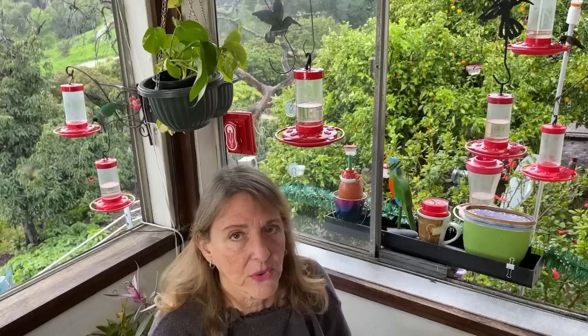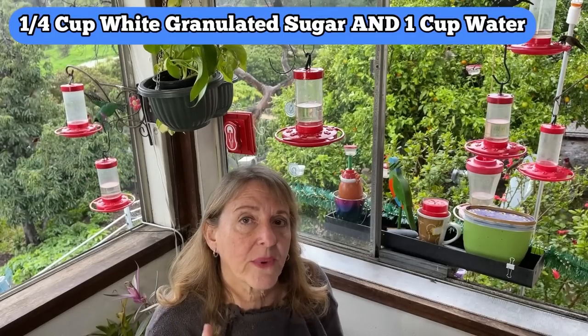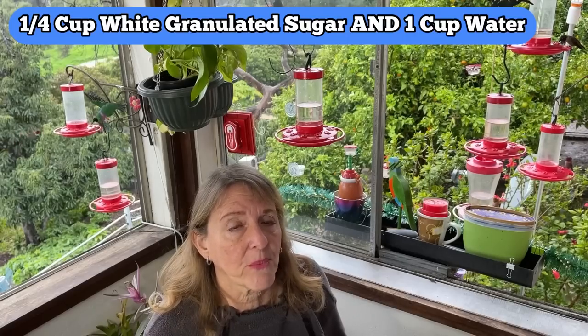In the summer you don't need to add more because they need the water, so I wouldn't add too much. I never cut it less. The recipe is one quarter cup of white granulated sugar to one cup of water — it's a recipe, not really a formula.